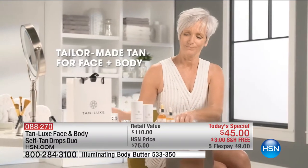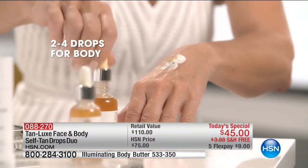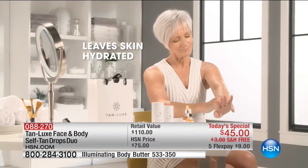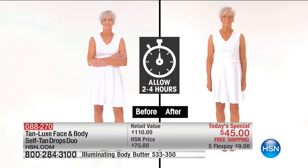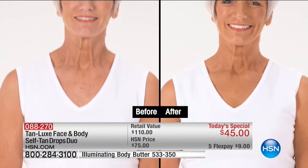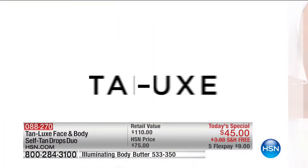Just look at how easy this is right now. Jan has taken her regular moisturizer — any moisturizer, whether that's an HSN brand or drugstore — and mixed it together. Just like magic, she has transformed her favorite face and body cream into self-tan. Within four to six hours, she has the most gorgeous, natural, radiant glow.